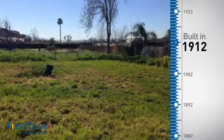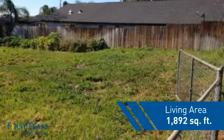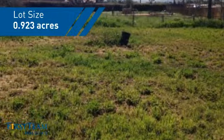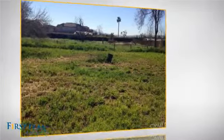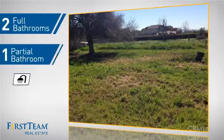This property was built in the early 1900s and features over 1,800 square feet of space, giving you a spacious layout to play host or kick back and relax after a long day. Inside you'll find four bedrooms, so everyone has a private space to come home to, as well as two full bathrooms and one partial bathroom.